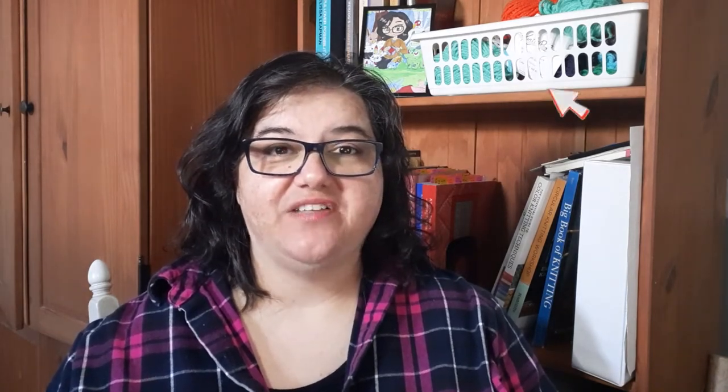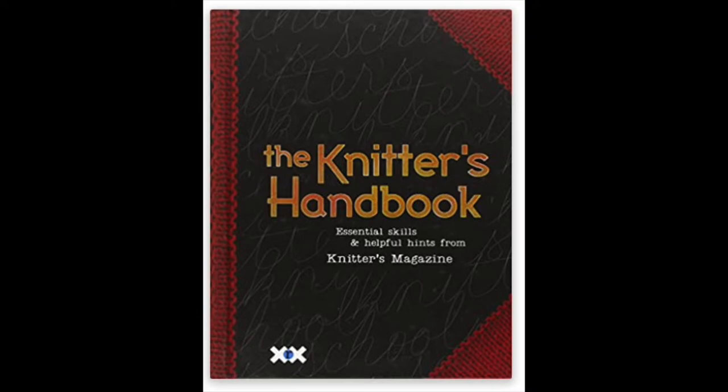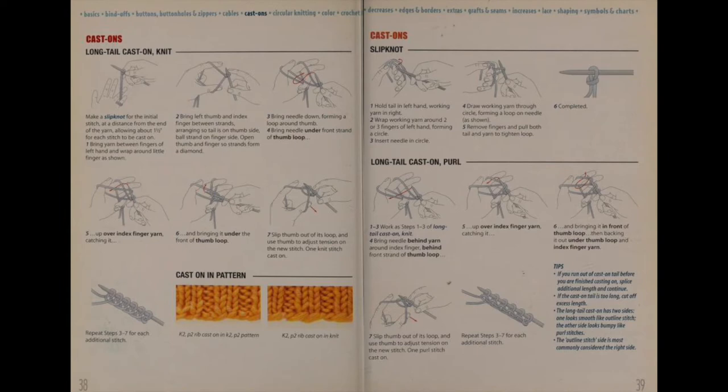Stick around because after we go through all of these I'm going to give you my top recommendations depending on your situation. The next one is The Knitter's Handbook by Elaine Rowley. This one has 16 sections, also covers the basics, and has clear illustrations for the techniques similar to Vogue Knitting, but it's an older book. I'm not sure if it's still in publication but you can find old copies of it.